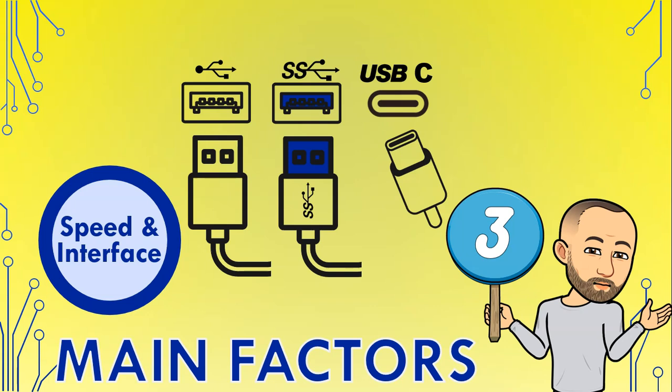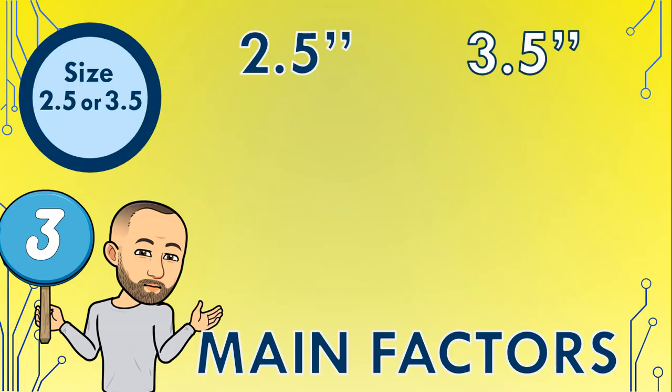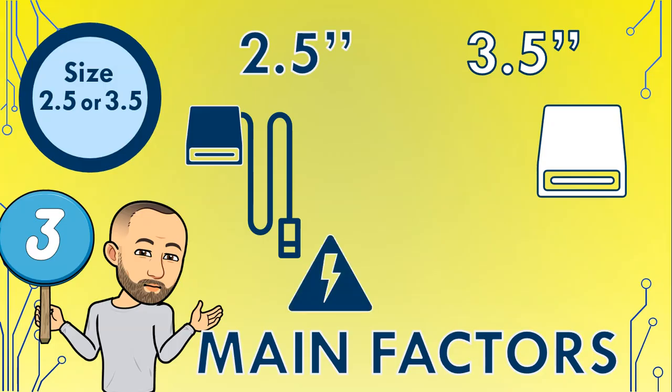The third factor is whether you want a 2.5 inch or 3.5 inch external hard drive. This specification doesn't just refer to the physical size of the hard drive, but also how the hard drive is powered. 2.5 inch hard drives are smaller and more portable, and they come with one cable that connects the hard drive to the computer. The hard drive is powered by the USB port — just like when you connect your flash drive or your phone, which starts charging when you connect it to your computer's USB port.